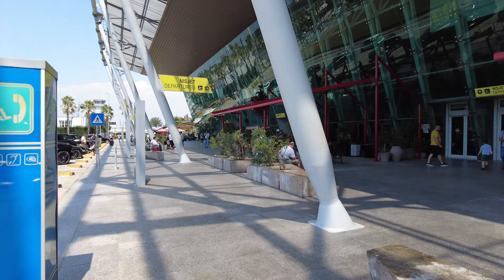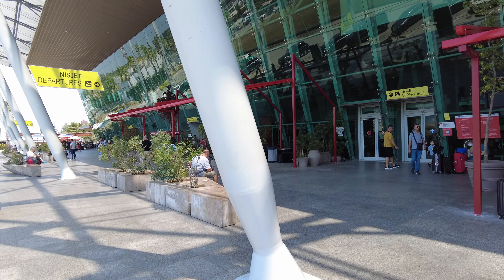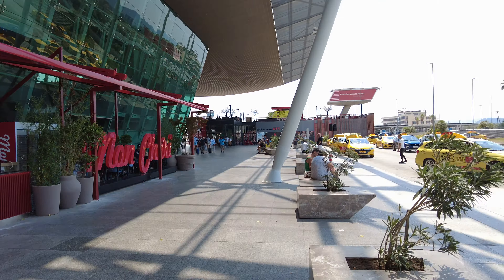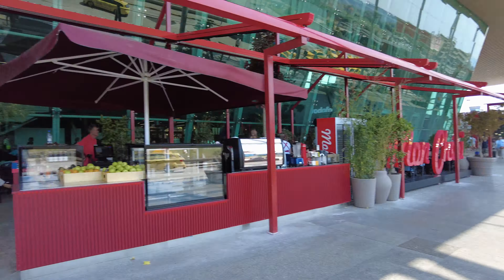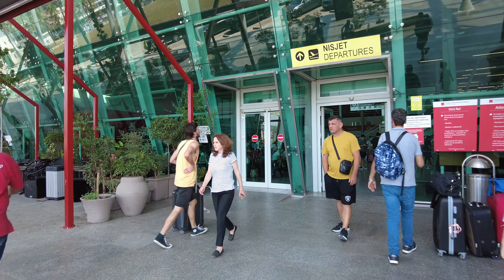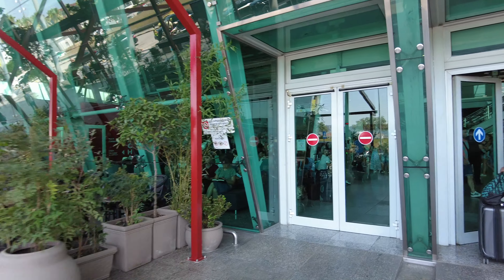Here we are at the Tirana Airport, going to Greece. This is going to be a departure. I'm actually a couple hours early. Let's go inside and see what's going on. I've got to make sure I've got everything — my phone and my wallet.